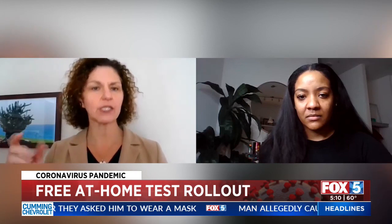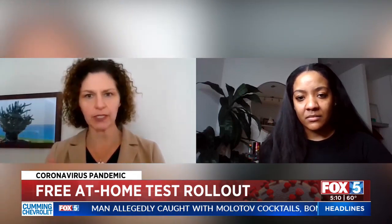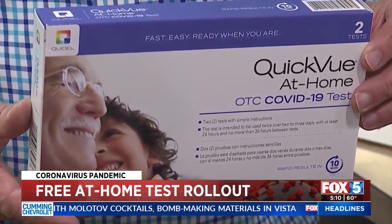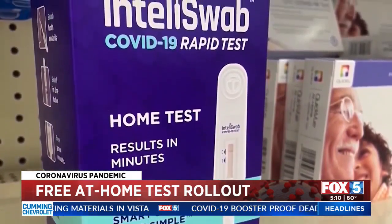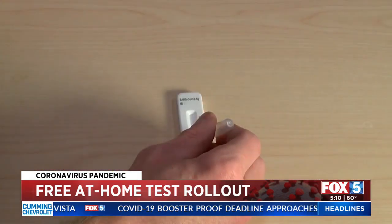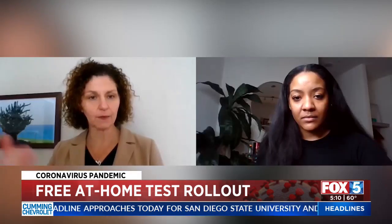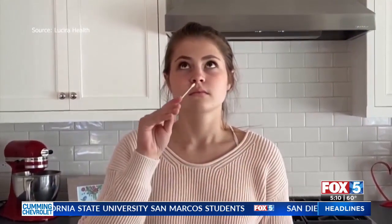Dr. Inval Shockum, chair of the Department of Behavioral Science and Health Education at St. Louis University, says making sure these tests go out in an equitable way is going to be the administration's biggest challenge and measure of success. 'If you want me to protect the people around me and say I can't go to work because of this, there are several things that need to happen. I need to be able to access an affordable test, and I also need to be able to take sick leave and get paid for it.'